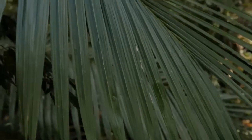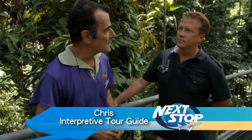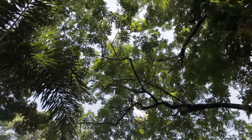We're in the oldest rainforest in the world at the Daintree Discovery Center. Let's explore and learn. Within the Daintree lowlands there are several types or classifications of rainforest, but the dominant classification is the forest that surrounds us here. Its official title is Complex Mesophyll Vine Forest.